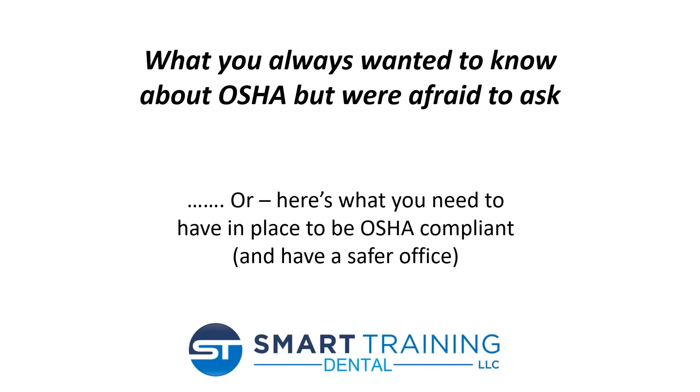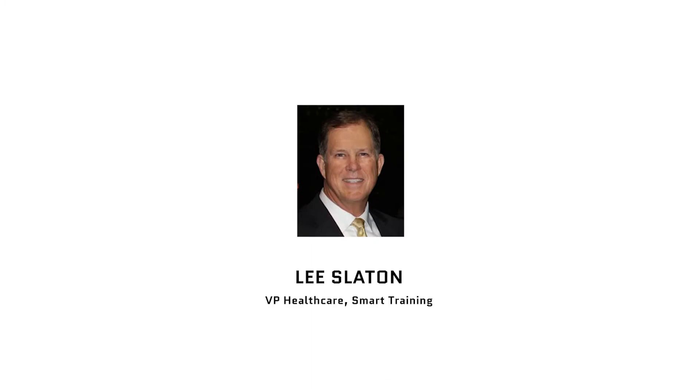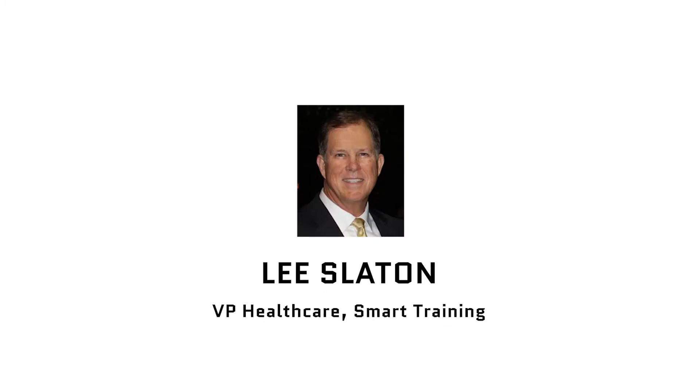Hi, thanks for tuning in to our course today. This series is offered in conjunction with the 2021 TDA meeting. Our course today: what you always wanted to know about OSHA but were afraid to ask. Our speaker is Mr. Lee Slayton. He's the Vice President of Healthcare with SMART Training.